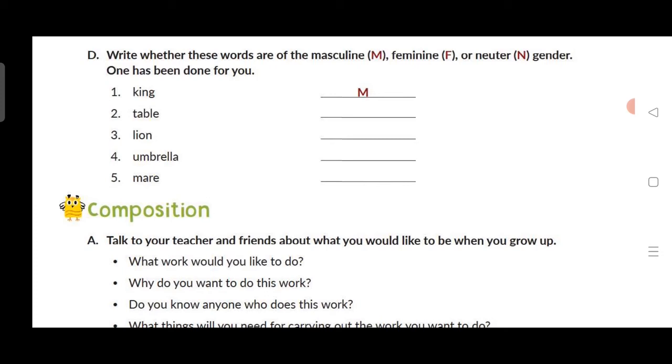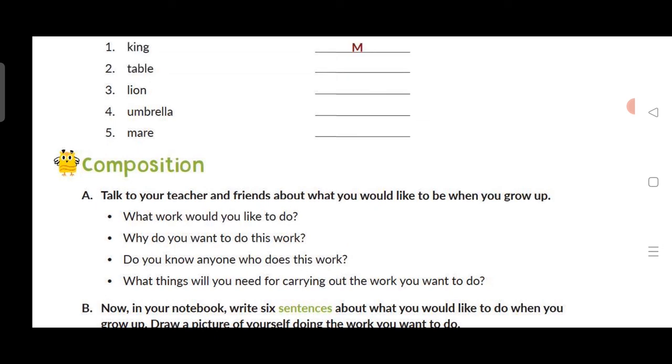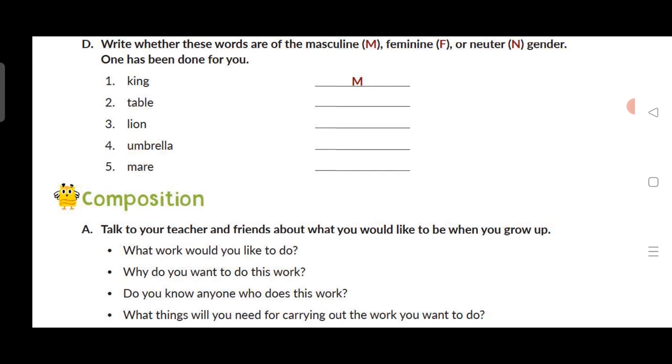For masculine write M, for feminine write F, for neuter write N. King is male so write M. Table is a non-living thing — neuter — write N. Lion is masculine — write M. Umbrella is a non-living thing — neuter — write N. Mayor is feminine — write F. This is all for today. Watch this video properly and do your work.